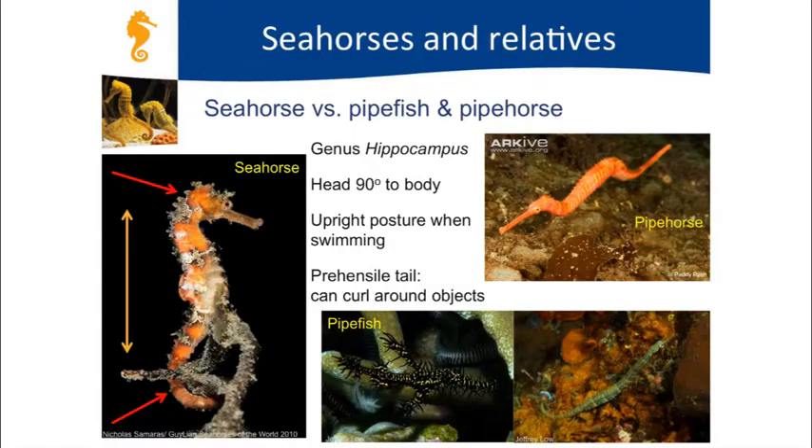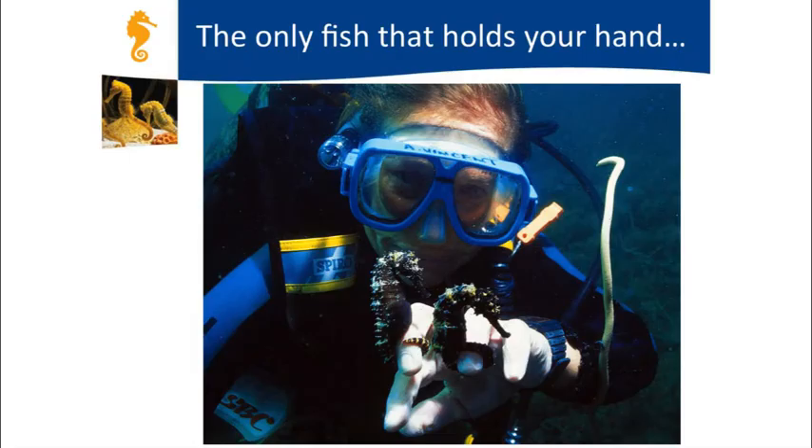Seahorses have this upright posture and they swim upright. They have a really awesome tail that is very similar to a monkey's tail, which they can use to hold on to different things in the environment. Very cool—they're the only fish species to hold your hand, which as a researcher I think is pretty amazing.